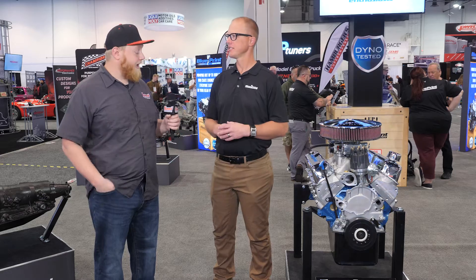We're going to offer that in a 302, 306, 347, and we still offer our 351 Windsor options as well — the 408 and the 427 — for the small block Ford family.